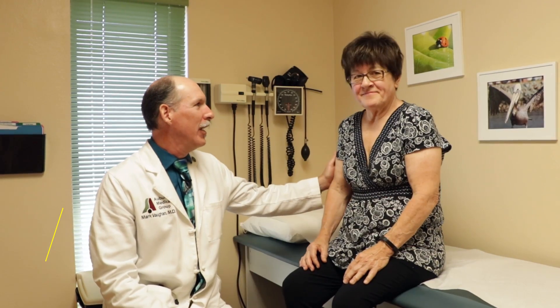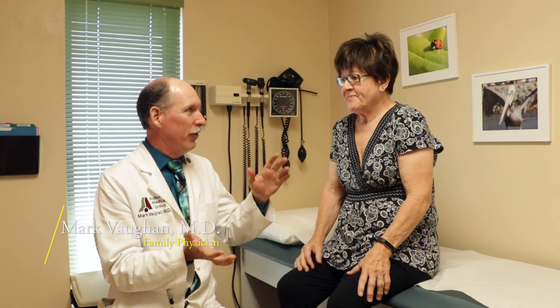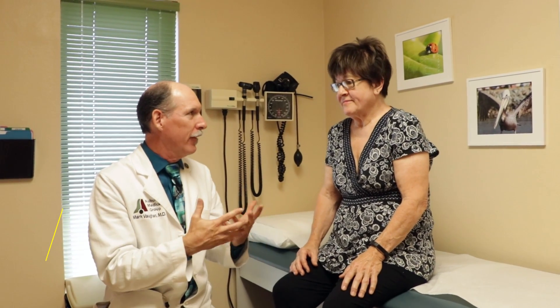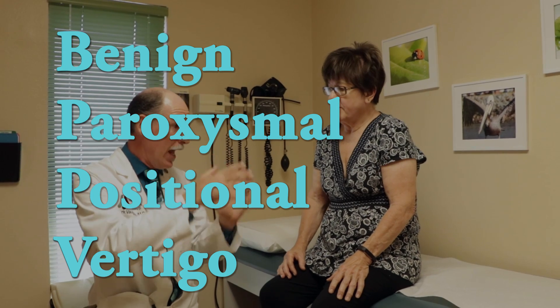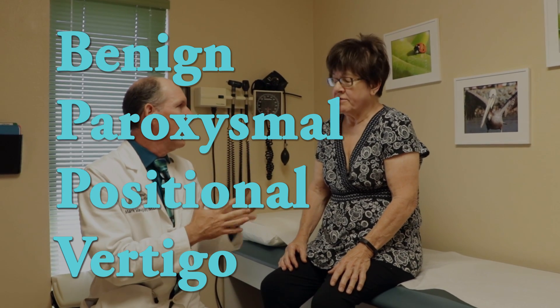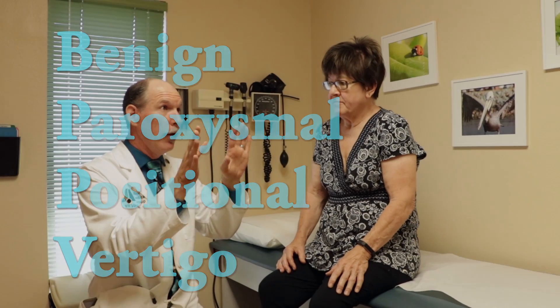Hey, thanks for joining us. This is Wendy, and Wendy you've been having some vertigo, right? It seems to happen with turning over in bed, which is classic for benign paroxysmal positional vertigo. The four words break down like this: benign meaning it's not dangerous, positional meaning it's based on body or head position, paroxysmal meaning it's intermittent, and vertigo referring to the illusion of movement.